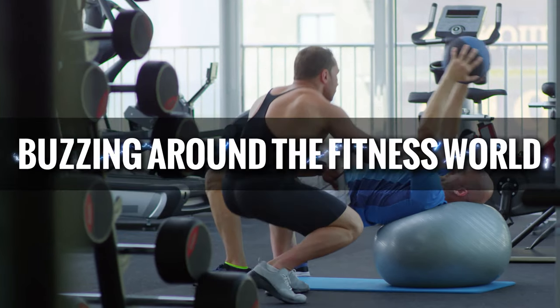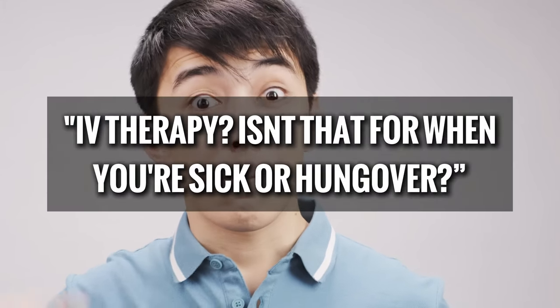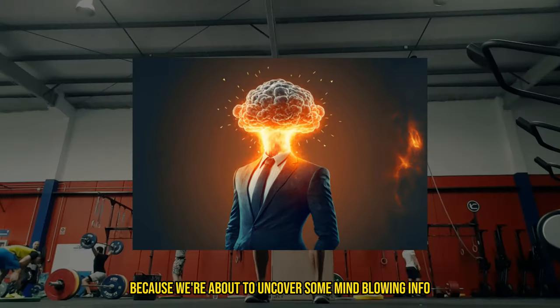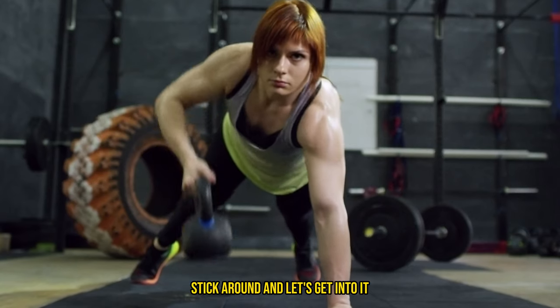Hey fitness fam, welcome back to the channel. Today we're diving into something that's been buzzing around the fitness world like crazy: IV therapy for muscle recovery. Now I know what you're thinking — IV therapy? Isn't that for when you're sick or hungover? Well, buckle up because we're about to uncover some mind-blowing info on how this cutting-edge treatment could be the game changer you've been looking for in your recovery routine.